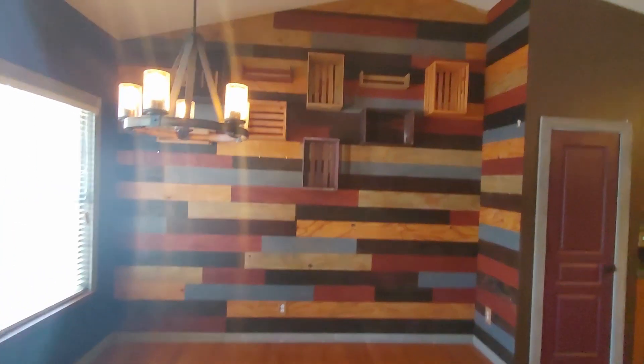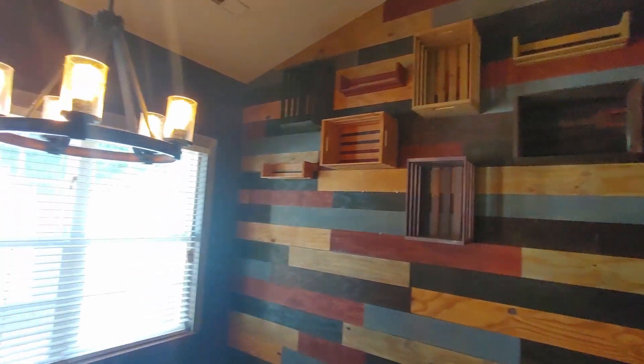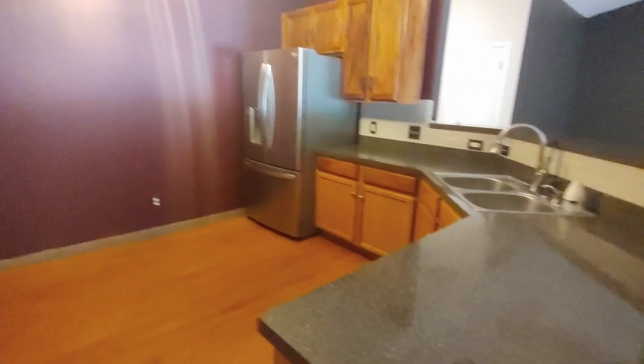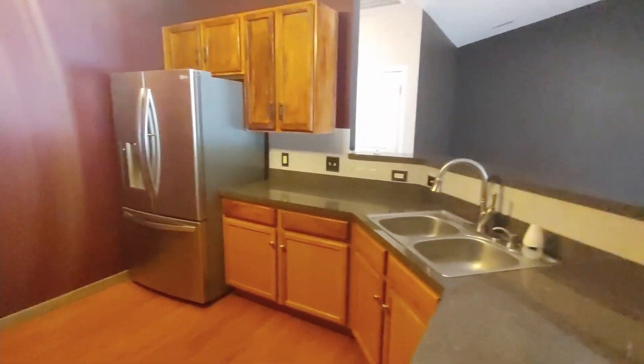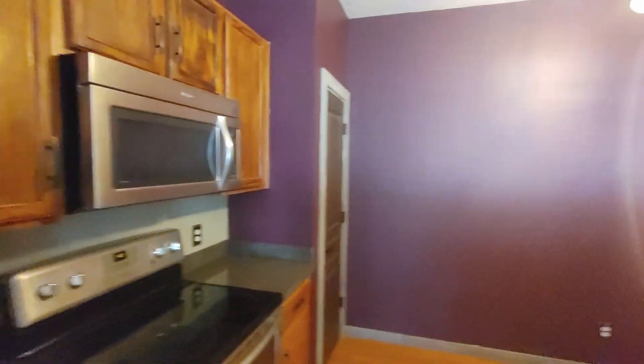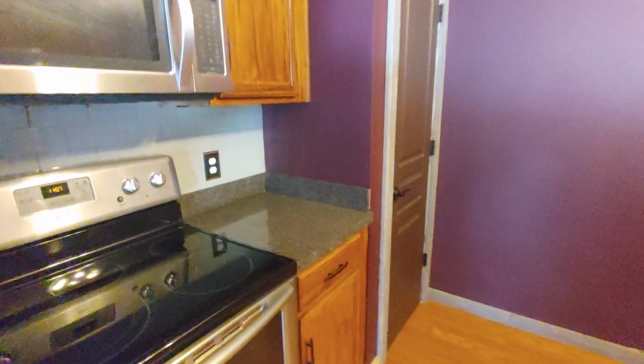I love the colored shiplap. And then your kitchen — lots of counter space, newer appliances, pantry number one, and pantry number two.